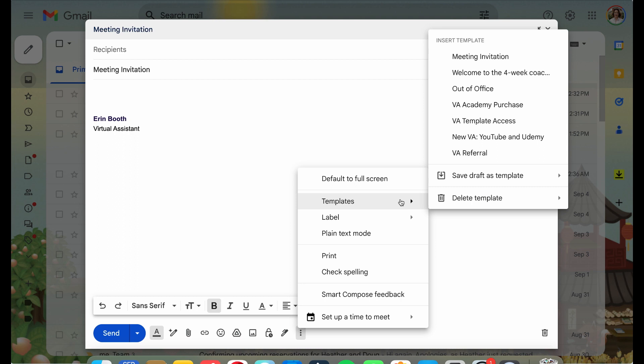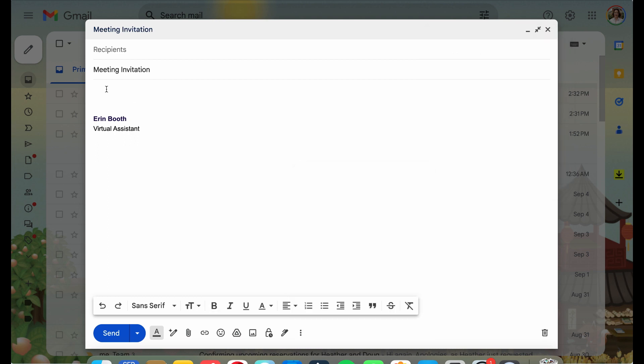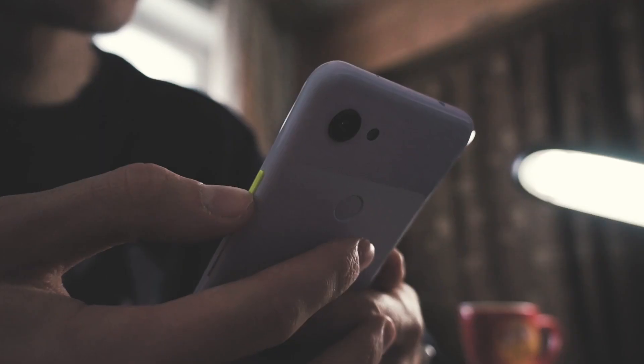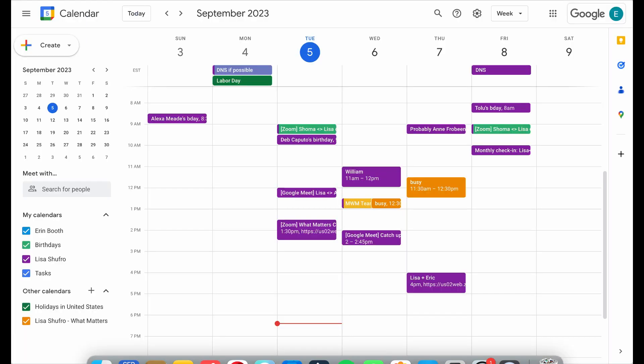Google's templates are the most simplified form of AI — and it's true. AI is actually used to create these templates, just as AI powers the face security feature on your iPhone. Those are simplified forms of artificial intelligence. So let's use templates to our advantage.